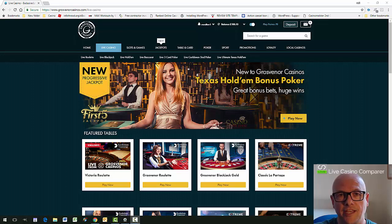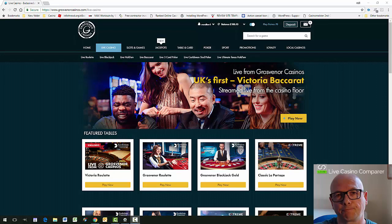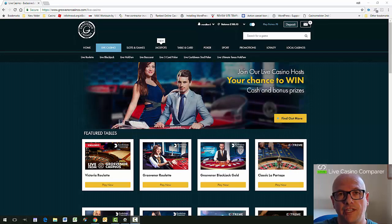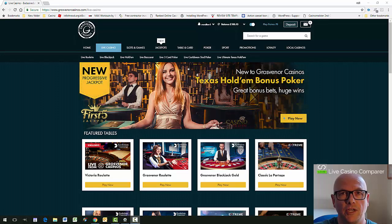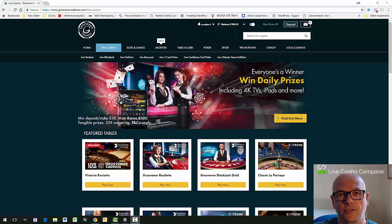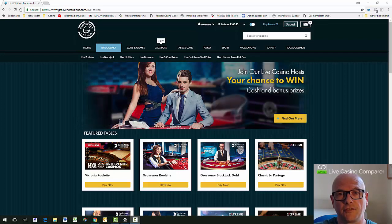If you've ever been to London, the Victoria Casino is on Edgware Road, just off Marylebone. You can get there on the District line, Circle line, Hammersmith and City line, and the Bakerloo line, so connections are really good. It's easy to get to if you fancy a visit.